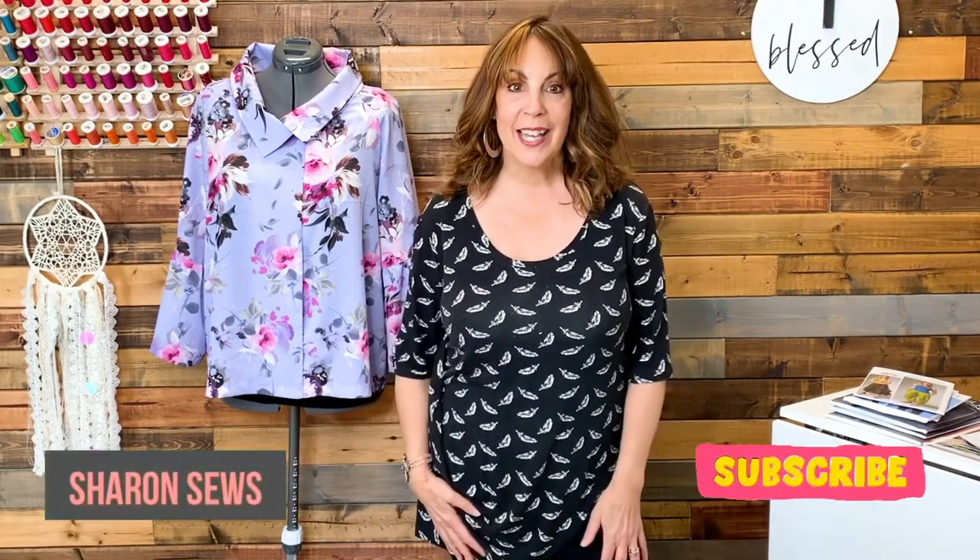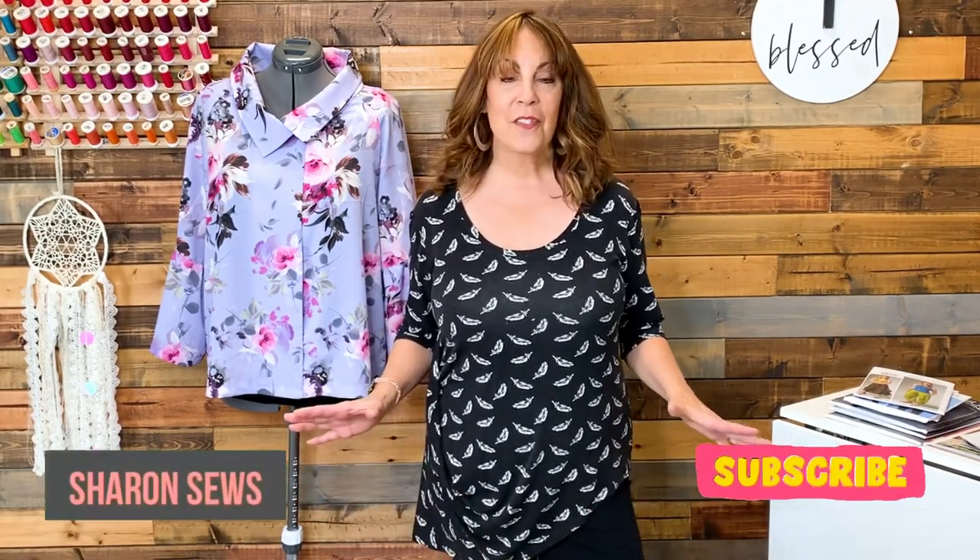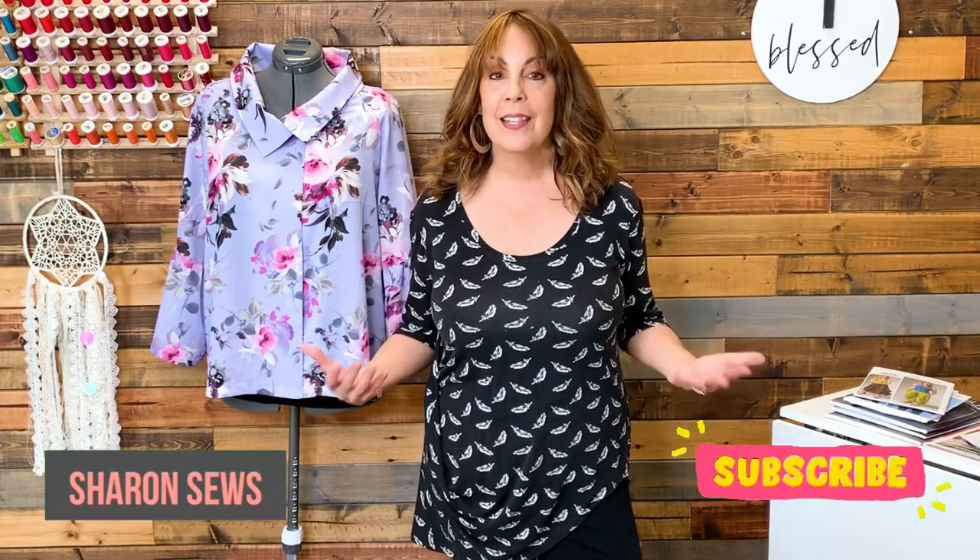Hello, hello. Today is Friday, January 15th, and this is Friday Sews. I'm Sharon. Welcome to my channel. Friday Sews is a chance for me to share what I'm working on in the sewing-related world and a little bit of a life update. And you get to share with me what you're working on in the comments. I love when we can connect like that.